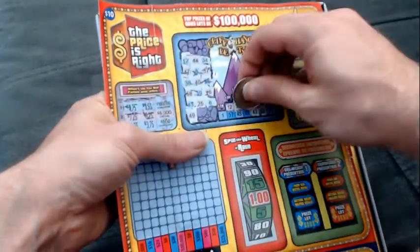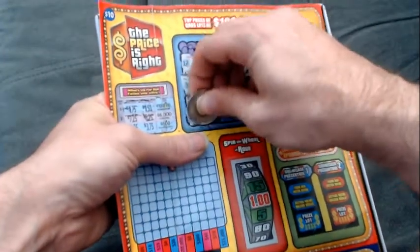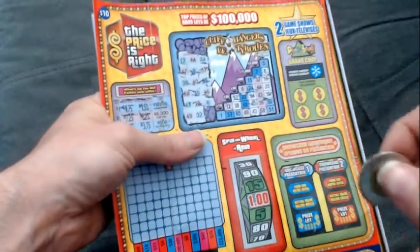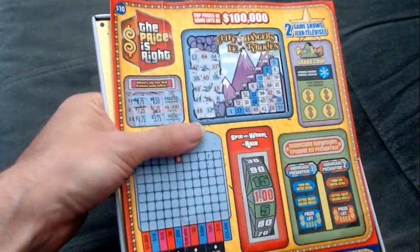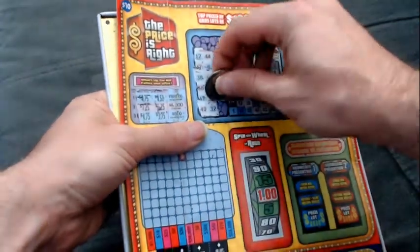We have ourselves a $49. $32 — so if we find a seven, we get $5,000. If we find a $57, we get $20. And if we find a one, we get $10. Those are the prizes up for grabs right now with the Cliffhangers. We got a five — nothing in the Cliffhangers.